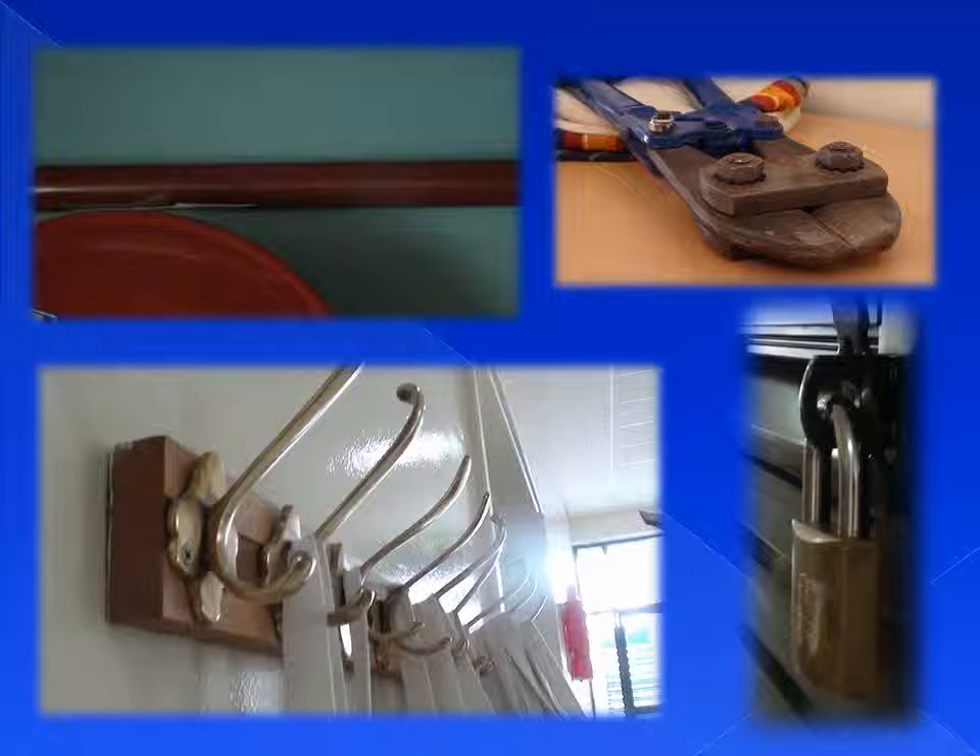Around our school we found copper in the water pipes, on hooks, in padlocks and clippers.